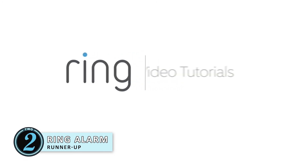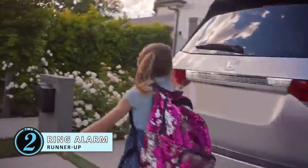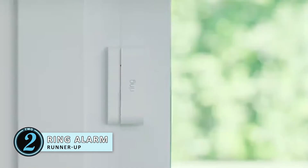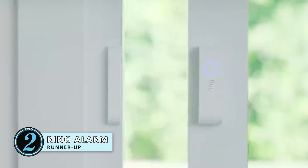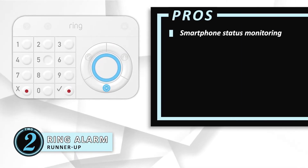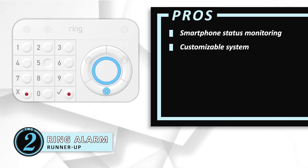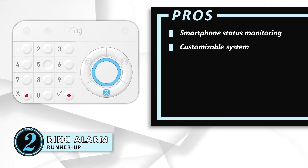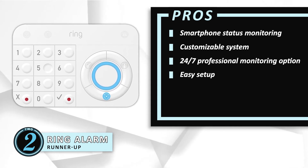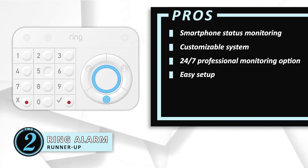Next, we have the runner-up: the Ring Alarm. This security system comes as a very close second to the WSD Cam, but the remarkable features of this system are no less than the first one. It will ensure equal safety and security of your RV as one of the top-ranking systems. Given all the safety measures it provides, you will definitely not regret investing in this system. Its pros are: it allows you to monitor the status and receive notifications on your smartphone. You can also customize the alarm system to add or remove components according to your desires. You can opt to buy a 24/7 professional monitoring system that will enhance the security of your system, and once installed, the Ring Alarm can be easily set up within minutes without requiring any prior experience or professional assistance.